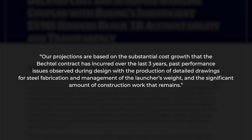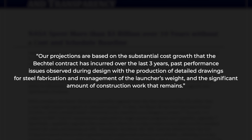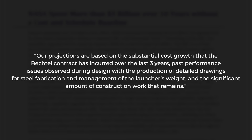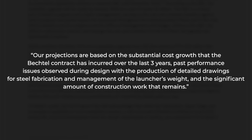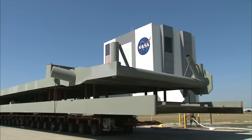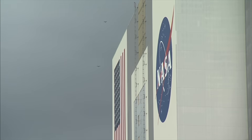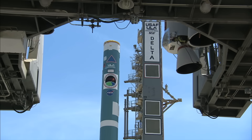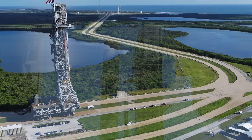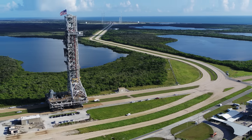The report states: "Our projections are based on the substantial cost growth that the Bechtel contract has occurred over the last three years, past performance issues observed during design with the production of detailed drawings for steel fabrication and management of the launcher's weight, and the significant amount of construction work that remains." NASA officials have disagreed with the Inspector's conclusions, saying it's unfair to use a straight-line extrapolation of Bechtel's costs. But this highlights the fact that pretty much all Bechtel has done so far is design the launcher — there has not really been any meaningful progress on the actual construction. To think this will somehow get cheaper once the hard work really begins is a bit comical.